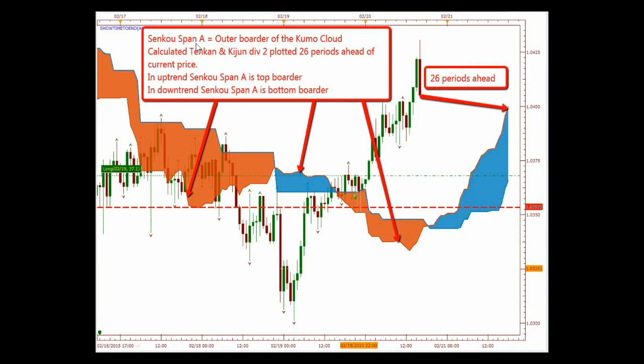Then you have Senkou Span A, which is the outer border of the Kumo cloud. It's calculated as the Tenkan-sen and Kijun-sen divided by 2, and plotted 26 periods ahead of the current price. So in an uptrend, Senkou Span A is the top border. Not only does this tell you past, but it also tells you future reference for support and resistance levels.